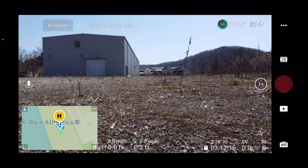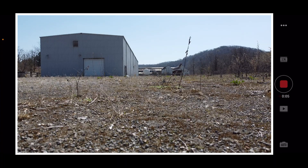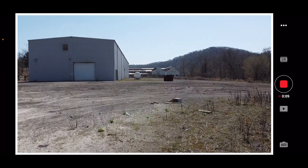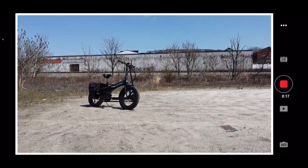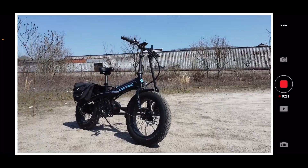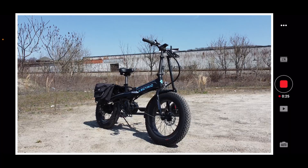Starting the video — still working. Let's take off. Home point has been updated again. There's Ivy, and there's the bike, the Electric XP. That's a nice thumbnail right there.